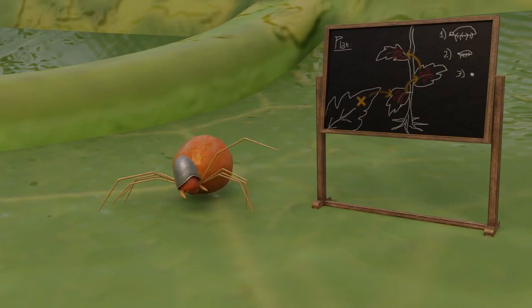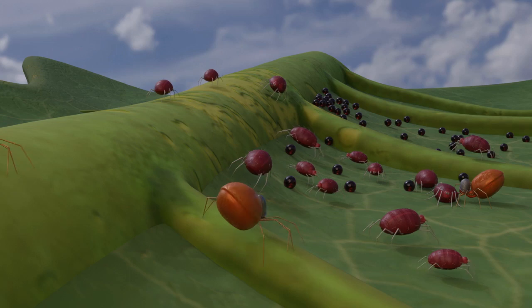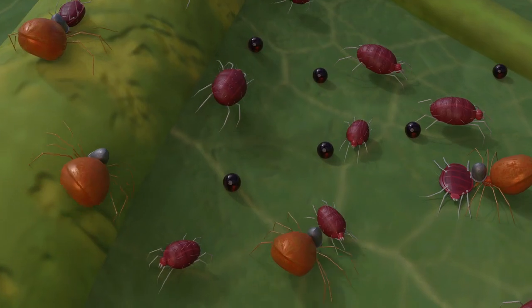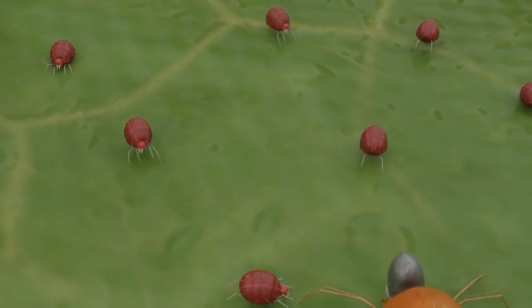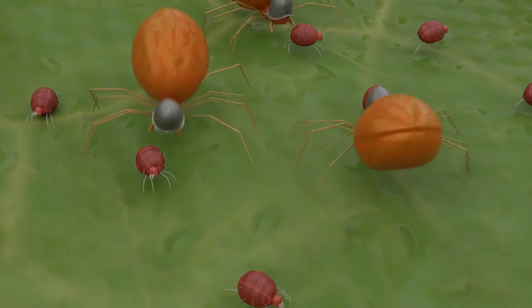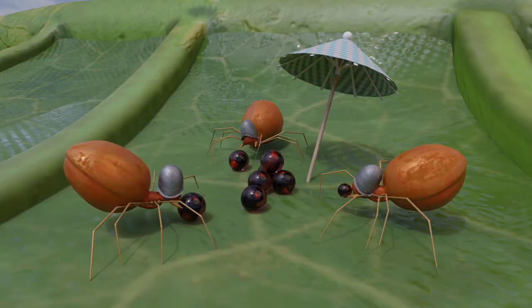Phytoseiulus move quickly and have the same life cycle as Tetranicus. Each predatory mite has its favorites. And when it meets its prey, it will have a feast and multiply very quickly — especially when the temperature increases. It can feed on adults, immature Tetranicus, and their eggs.